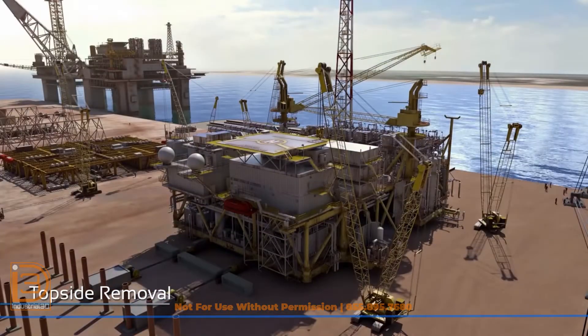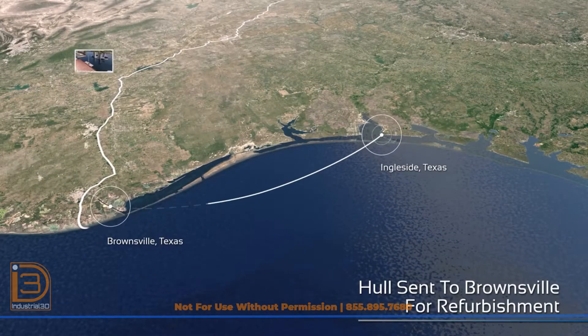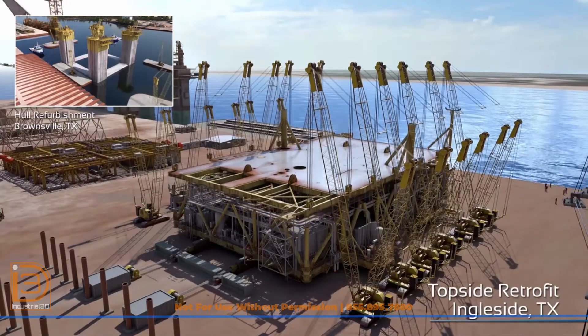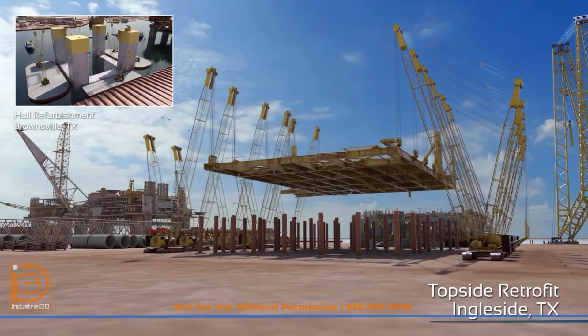Topside renovations were conducted at the Kiewit Offshore Services Yard in Ingleside, Texas, while the hull was refurbished at Citrium Amfells in Brownsville, Texas. The upper and lower decks were separated for detailed structural inspection, refurbishment, and installation of new production equipment.